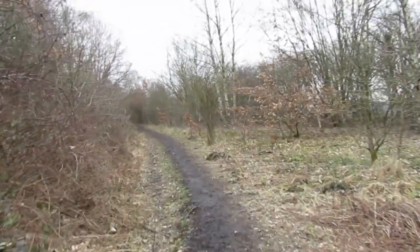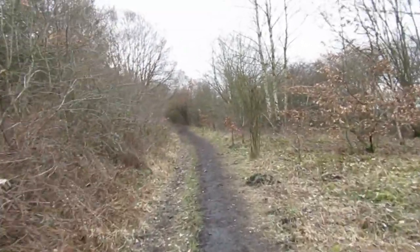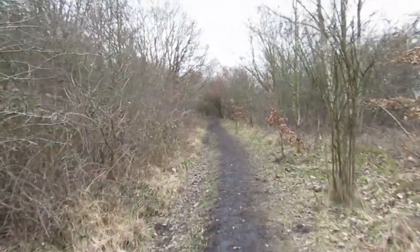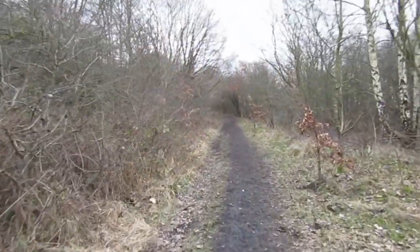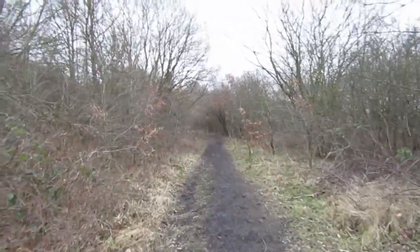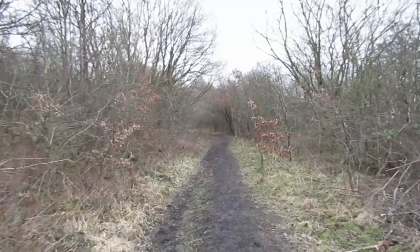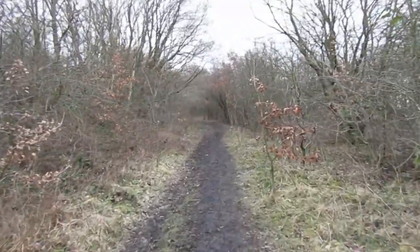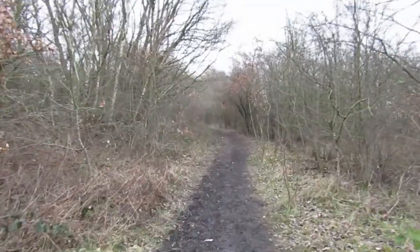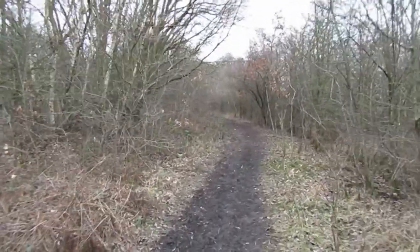Much of the track bed is still walkable, but it has been earmarked for redevelopment for housing. The track got lifted during the 1984 miners strike and it never got reinstated afterwards.